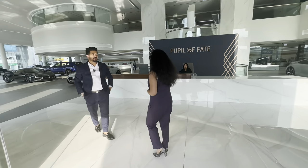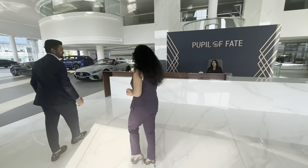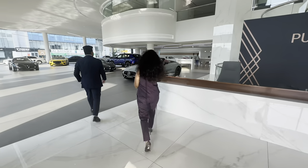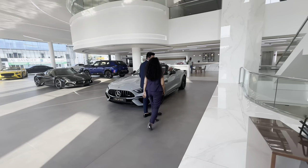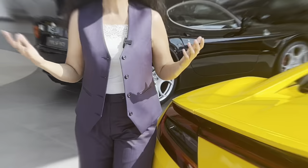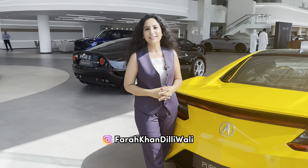Hi Fada, how are you? Welcome to People of Fate Luxury Car Rental. Thank you so much. You're most welcome. Assalamualaikum, Namaste. Welcome to my channel, Fara Khan, Delhi, Dubai.